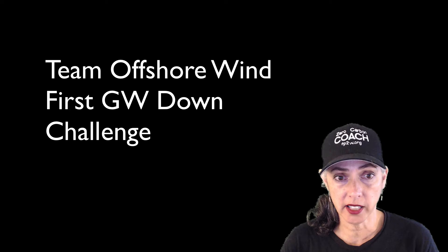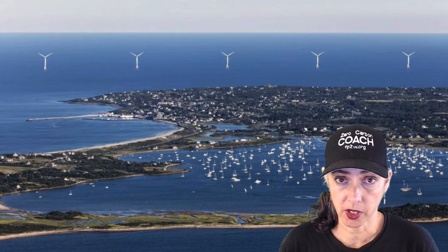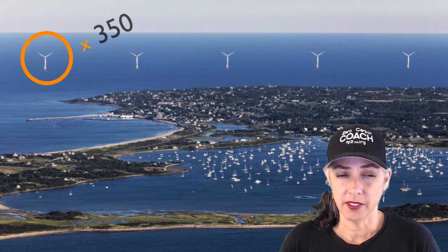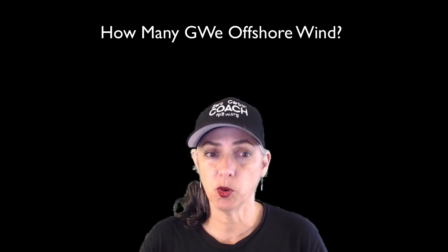Team wind, here's your challenge: for a first gigawatt down, you need to double the Orsted project — get 350 wind turbines up and running. In five years? You need to expedite that process. Then, just like team solar after your first gigawatt down, how many more can you do? Can you go all the way?